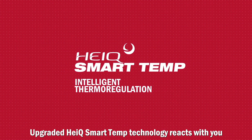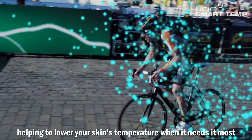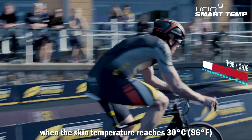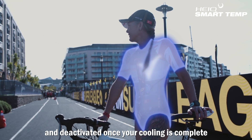Upgraded HiQ SmartTemp technology reacts with you, helping to lower your skin's temperature when it needs it most. The instant cooling hydro-functional polymer is activated when the skin temperature reaches 30 degrees Celsius, and deactivated once your cooling is complete.